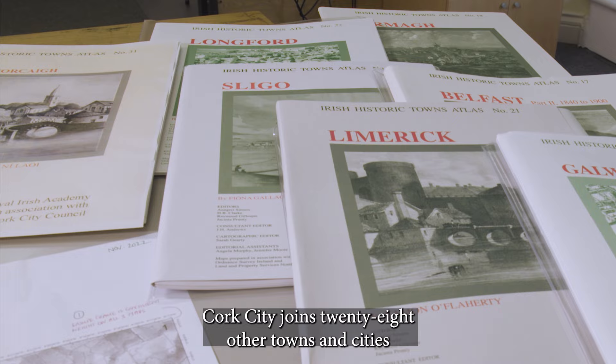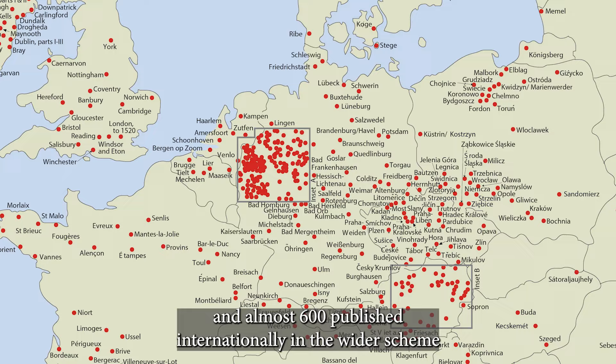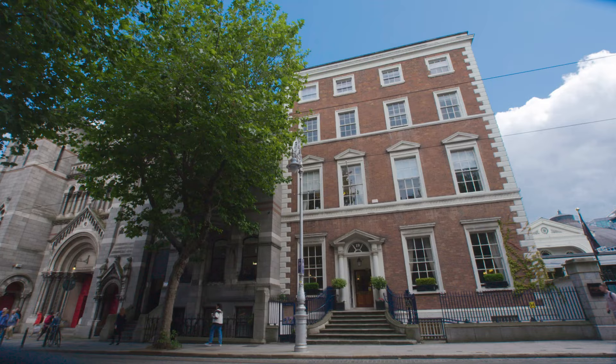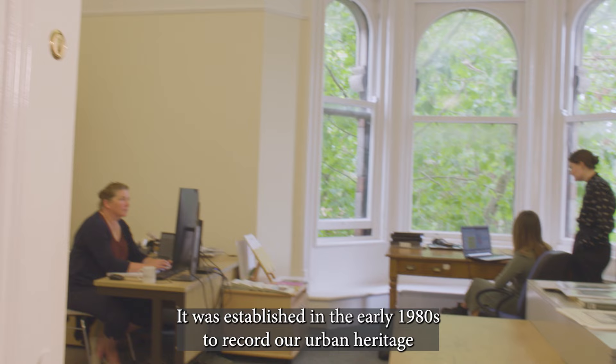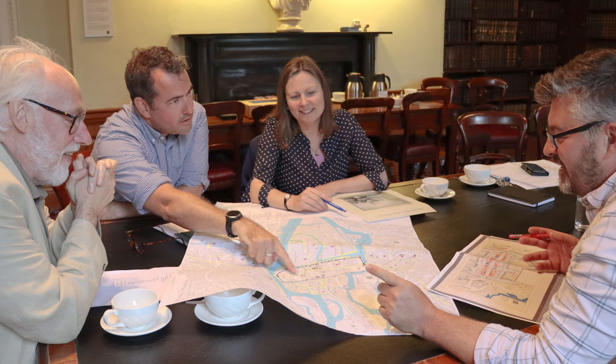Cork City joins 28 other towns and cities across Ireland that have been published in the Irish Historic Towns Atlas, or IHTA series, and almost 600 published internationally in the wider scheme covering 19 European countries. The IHTA is a research programme of the Royal Irish Academy, based in Dawson Street, Dublin. It was established in the early 1980s to record our urban heritage in a comparative way, facilitated by producing maps at standard scales.